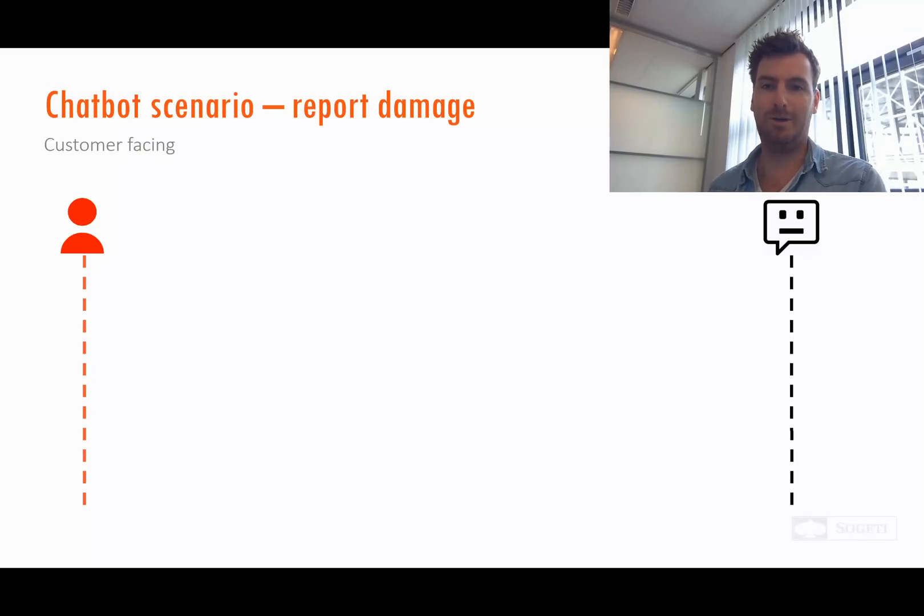So first let's have a look at the scenario. The scenario I'd like to discuss is reporting damage. Normally you need to reach out by phone to your insurance company or by email, and I think a chatbot can improve that scenario.